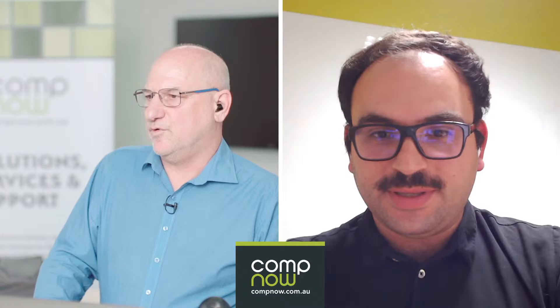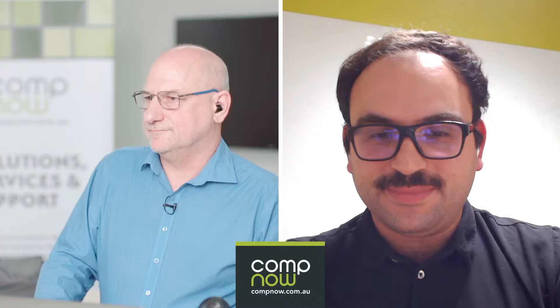We'll take any remaining questions and follow them up in our email. Thank you very much — thanks for joining, Francesco. Thank you for having me, Richard. We'll follow up with an email with answers. Thanks for your time.